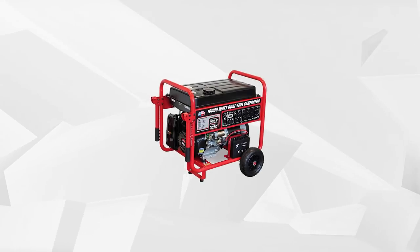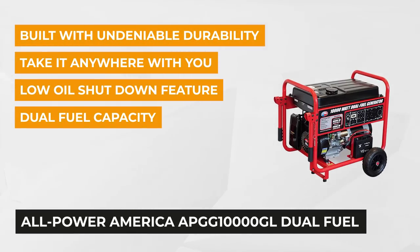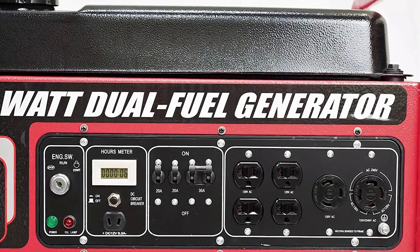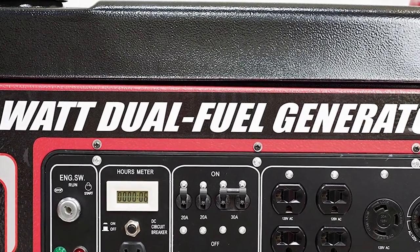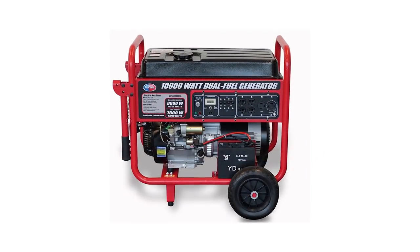The second item on our list is from All Power America, the APGG10000GL, 10,000-watt dual-fuel portable generator. Built with undeniable durability and power, this portable generator ensures that you will never miss out on anything. Take it anywhere with you — use it in your mobile home or even for backup for your regular home. This unit has a dual-fuel capacity, giving you the freedom to choose between liquid propane or gas, and it has a 420cc OHV engine to supply all the power you need.